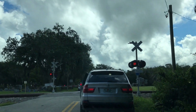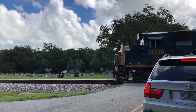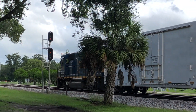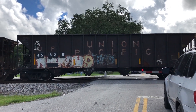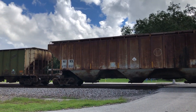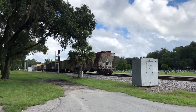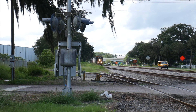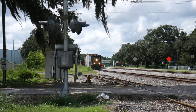We decided to chase him for a bit and caught up to him at the south end of Plant City siding. He had to stop once again to get permission to switch the freezer — as railfans call it — at Marigold in Sweet Life Farms.